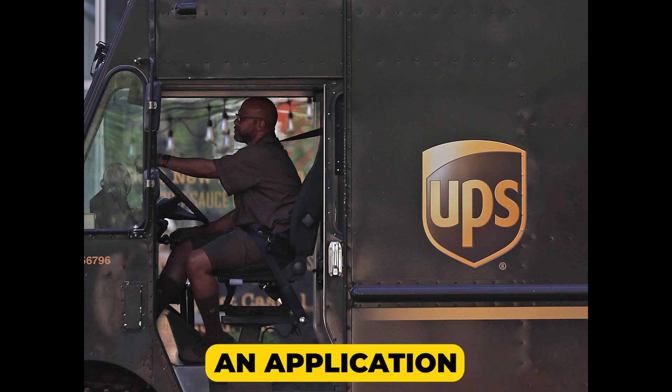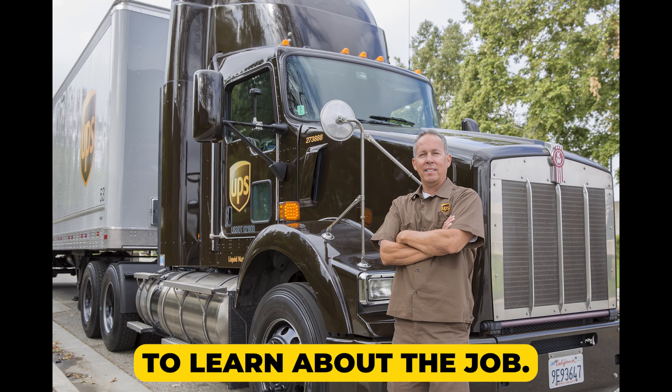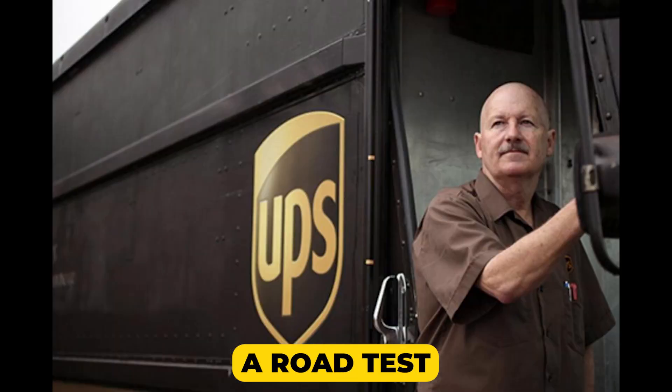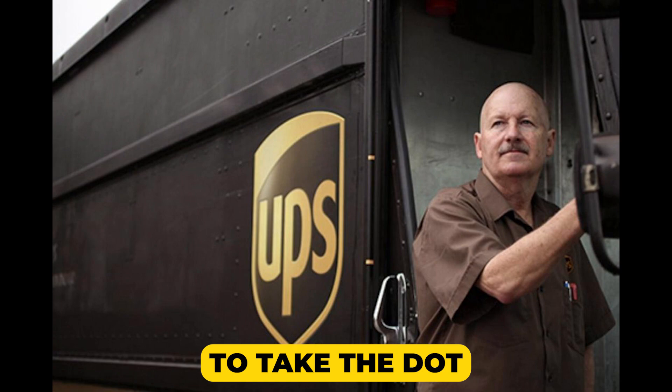First, you'll fill out an application and watch a short video to learn about the job. Once you've received your job offer, you'll schedule a road test and be given information to take the DOT physical exam.